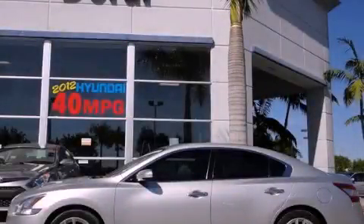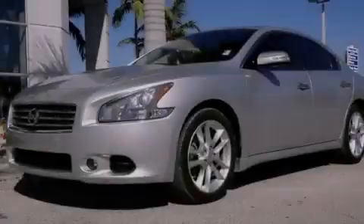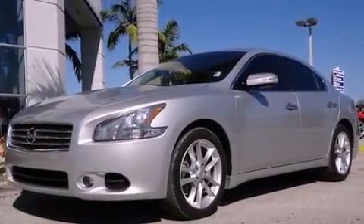This is a 2009 Nissan Maxima. It features a six-cylinder engine and a continuous variable transmission.